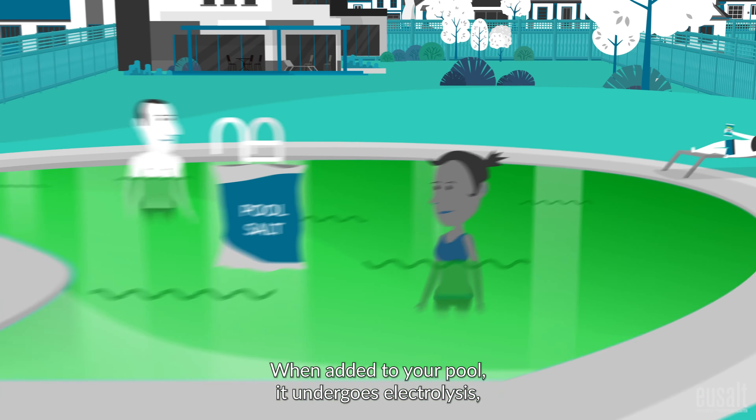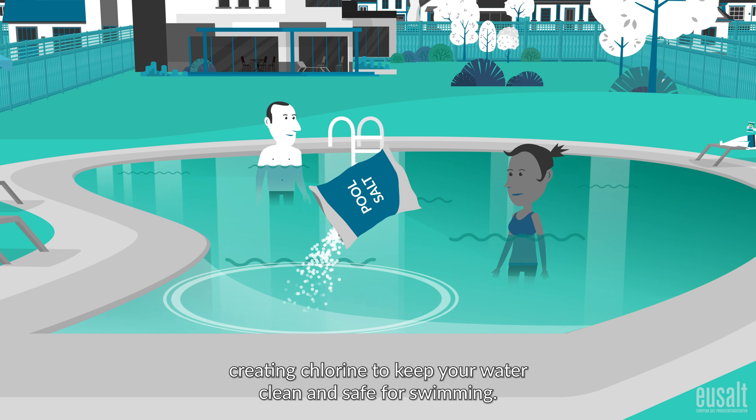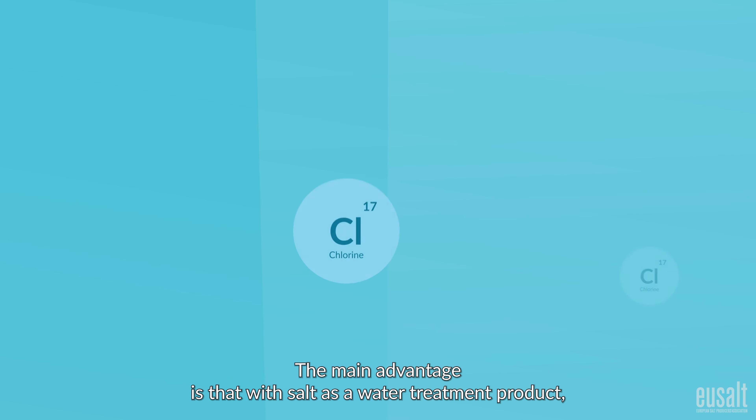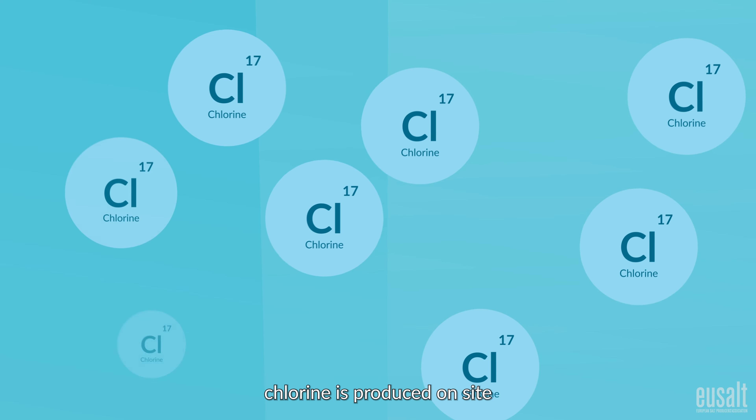When added to your pool, it undergoes electrolysis, creating chlorine to keep your water clean and safe for swimming. The main advantage is that with salt as a water treatment product, chlorine is produced on site when needed.